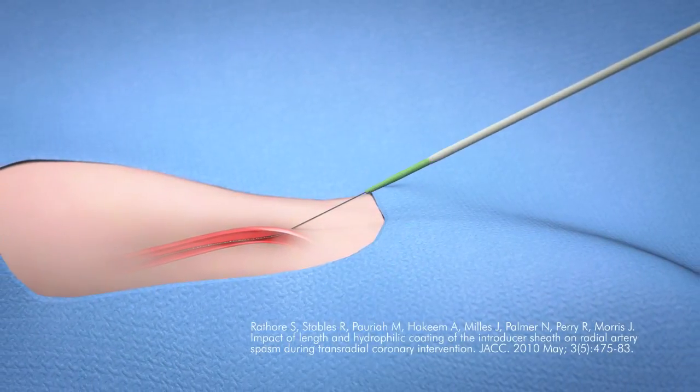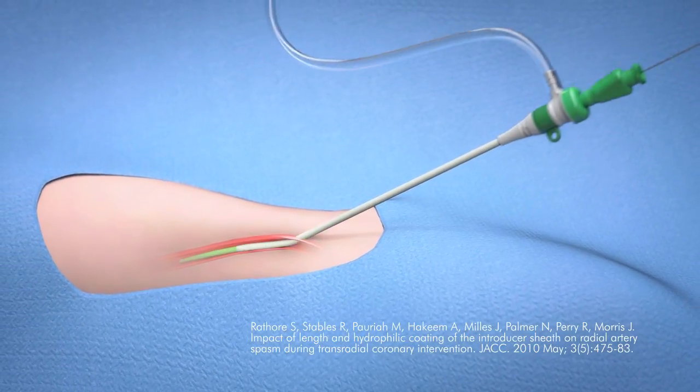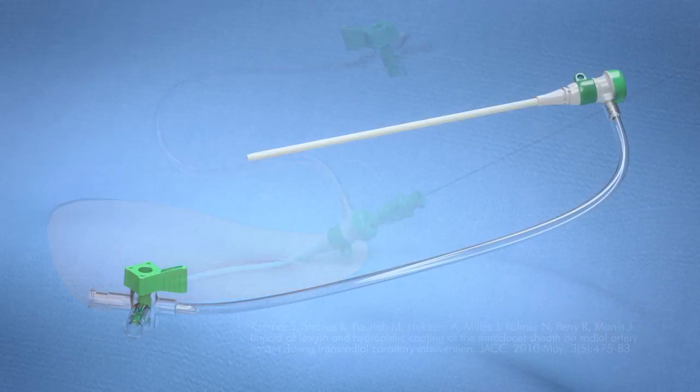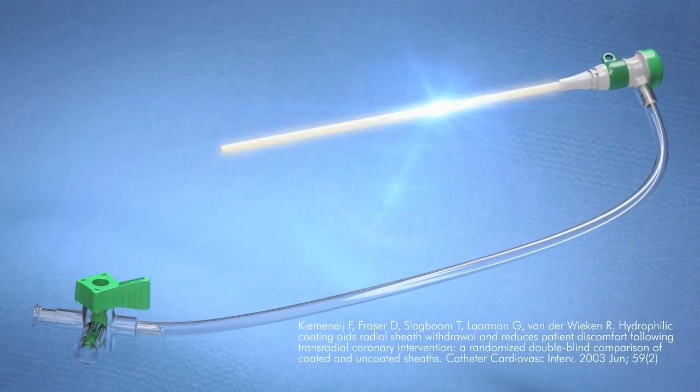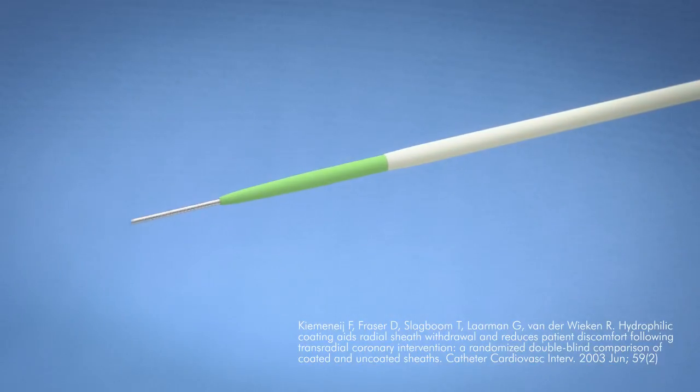Studies show that hydrophilic coating on sheath introducers can reduce the incidence of arterial spasm during radial procedures. Prelude Ease has hydrophilic coating all the way to the tip of the sheath to facilitate easy insertion and removal.